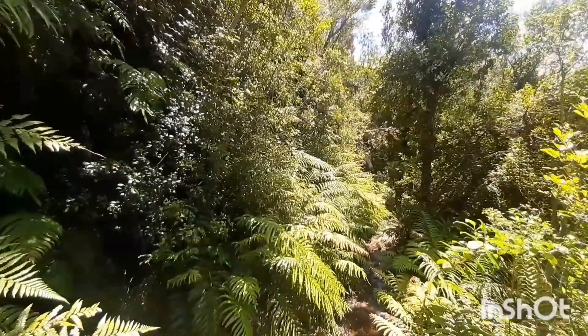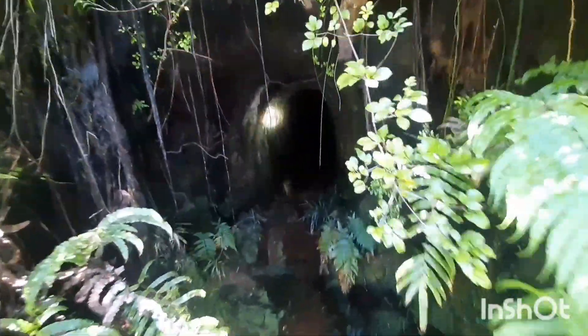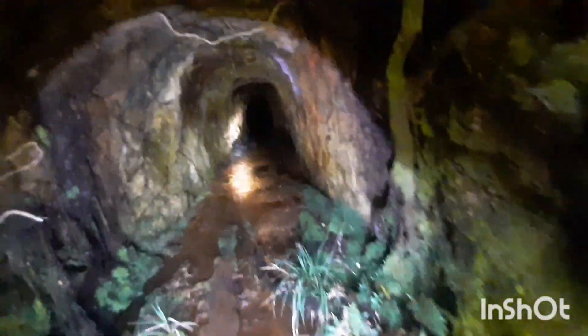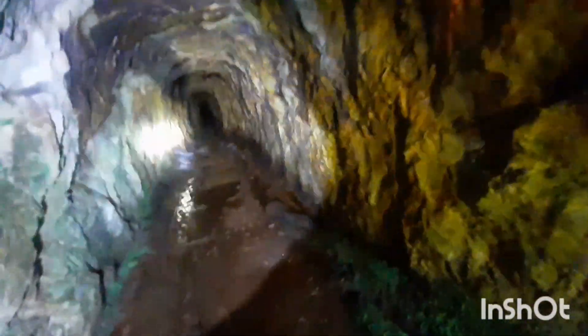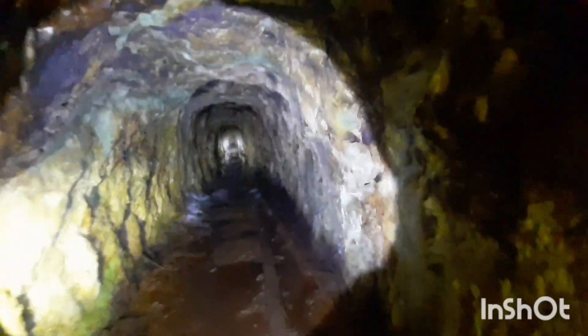We're up here at the Royal Standard Mine. Walked for a few hours, actually got one of my friends to come with me and we've found a mine here that looks hopeful. Nice and big inside, dripping a bit, a bit moist on the floor. Time to take my sunglasses off. Wow, this one's nice and long.